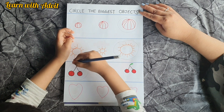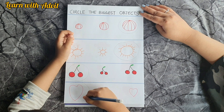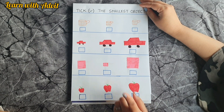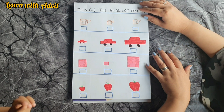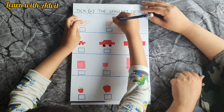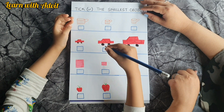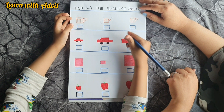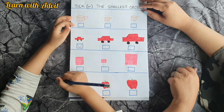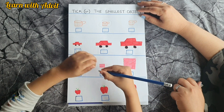Very good — the big heart, yes! Now you have to tick the smallest object. Cup — tick that one. Next picture: the car, this is the smallest. Yes, it is! Next picture: square.